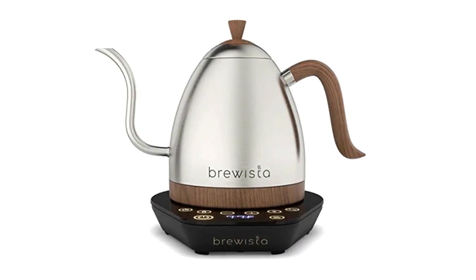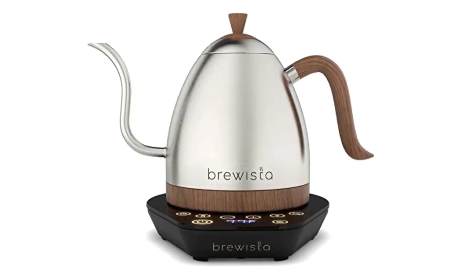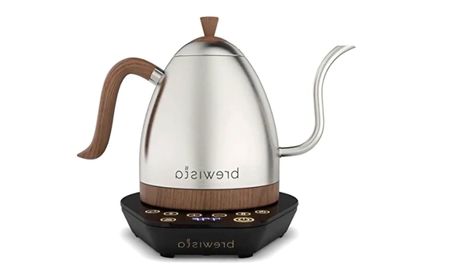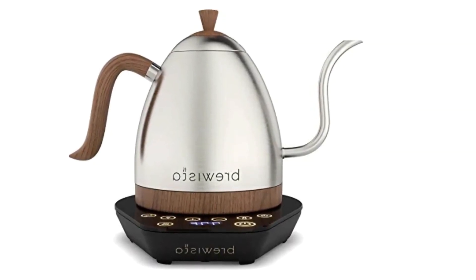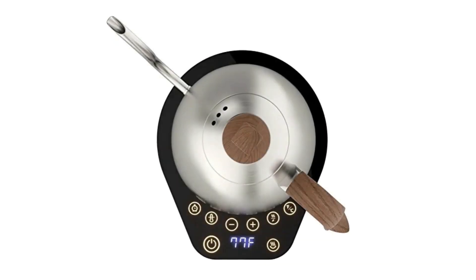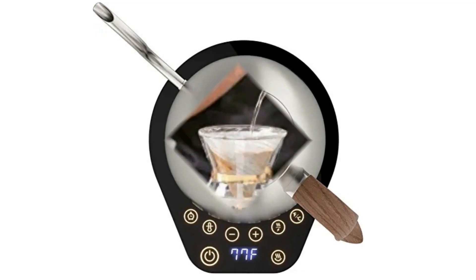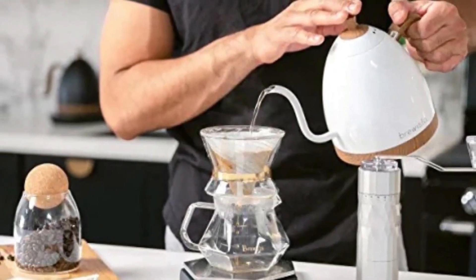Number 3: Brewista Artisan Electric Gooseneck Kettle. With pinpoint heat accuracy, release the complete flavor profile of your favorite roasts and truly elevate your coffee drinking experience. We designed our electric kettle for all types of hot beverages, especially for a beautiful cup of steeped tea.